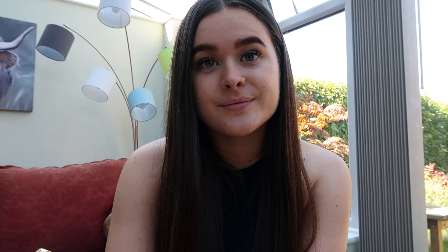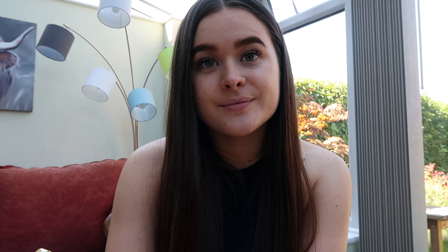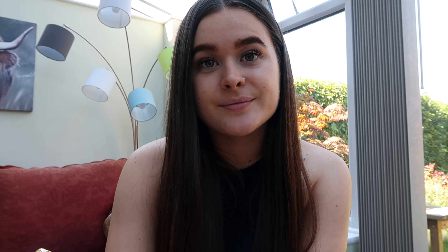That's everything I picked up. I hope you enjoyed this video — I will definitely be going back and bringing you with me, so look out for that. Let me know what else you'd love to see on my channel, and I will see you in the next video!